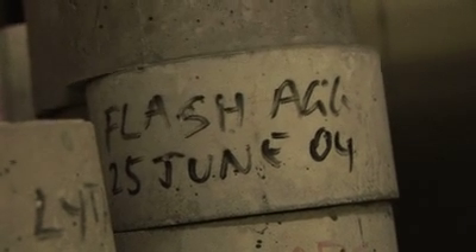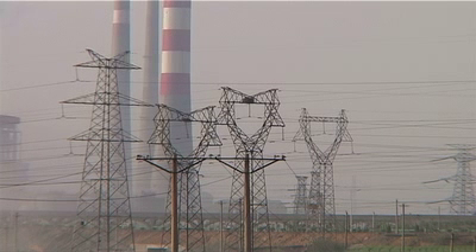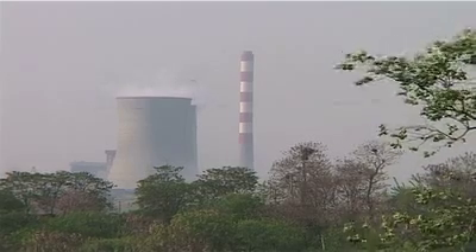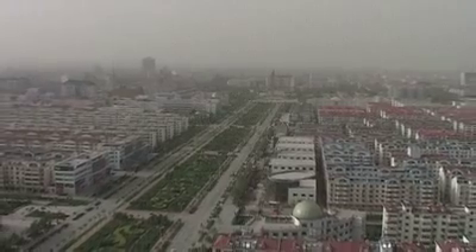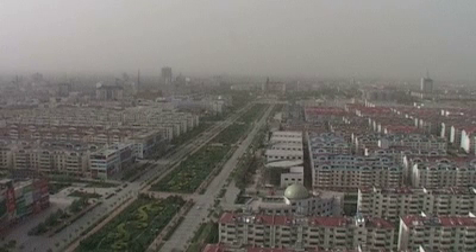Cement and concrete account for 10 to 12% of the world's greenhouse gas emissions. Construction in China alone creates the equivalent of another New York City every year.